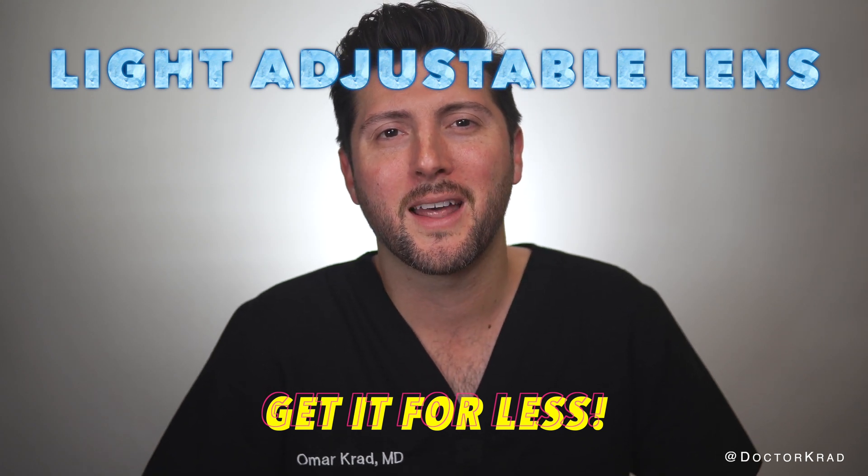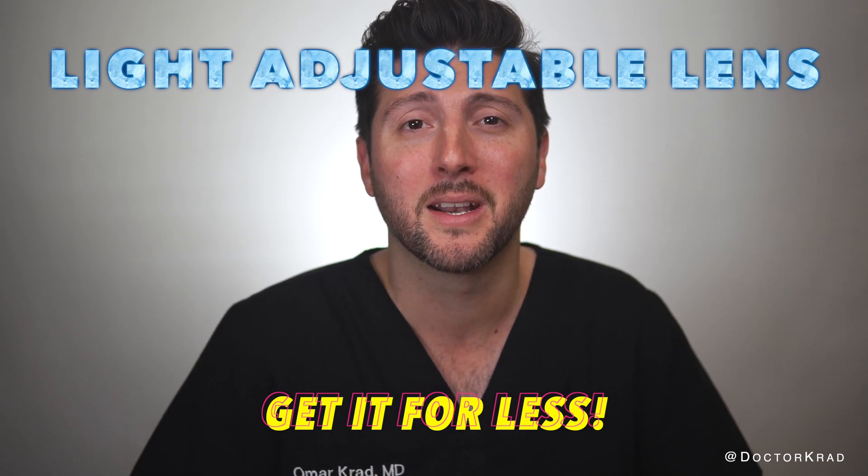Hi everyone, it's Dr. Krad and today I'm going to talk about how to save a lot of money on the light adjustable lens. The light adjustable lens or LAL is an awesome lens implant, but it's not cheap. Today I'm going to tell you how to get it for up to 50% off from any doctor.